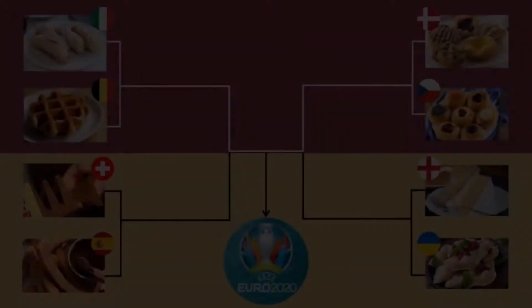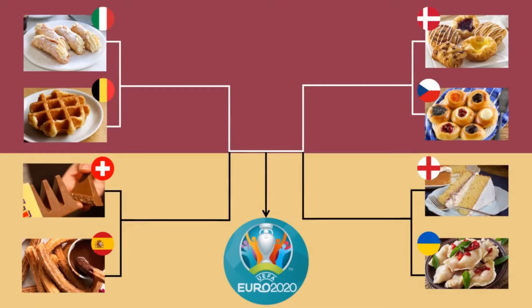Hi and welcome to Bake News. This is our first ever sports edition. The Euro 2020 is on right now and we're going to predict who's going to win. But neither of us know anything about football, so we're going to guess in the only way we know how — by trying baked goods from each of the countries that have made it to the quarterfinals.